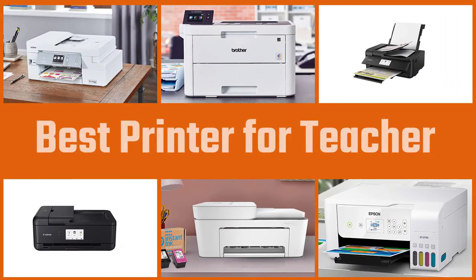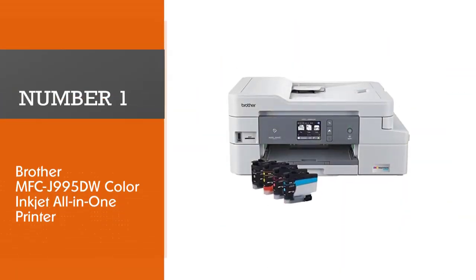To help find the best color printer a bit easier, we've rounded up five of the best color printers for teachers below in this video, so let's get started.